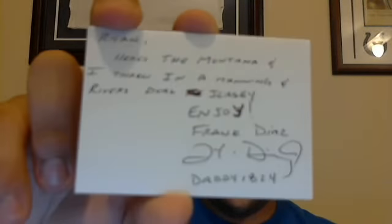Frank, you're doing this to everyone on YouTube it seems like. But I come home today and I have a just because from Daddy1824. You, sir, are nothing shy about standing. I have a letter: 'Ryan, here's the Montana.' We talked about trading for this Montana and he just gave it to me. But then he also threw in a Manning and Rivers dual jersey. Don't forget the YA Tittle. Enjoy, Frank Diaz, for the YouTube PC. Frank, you're too much and I'm hitting you back up.